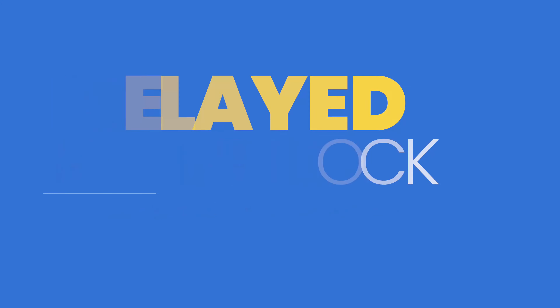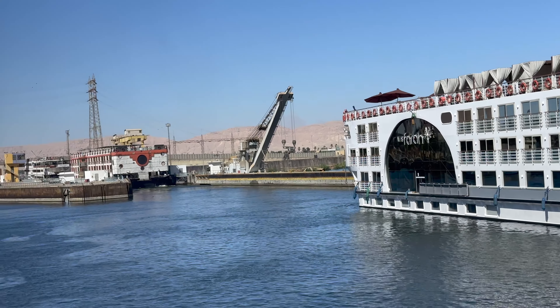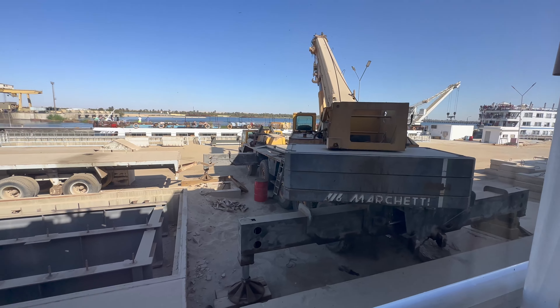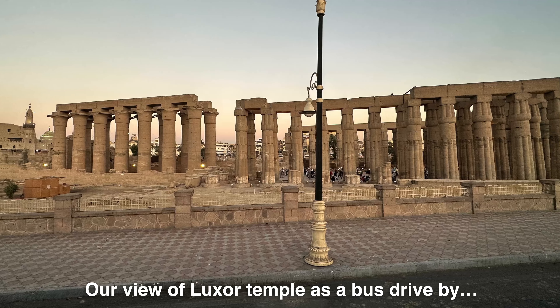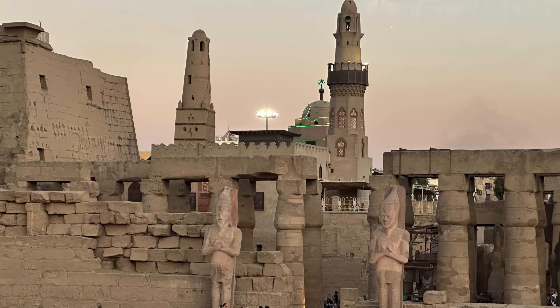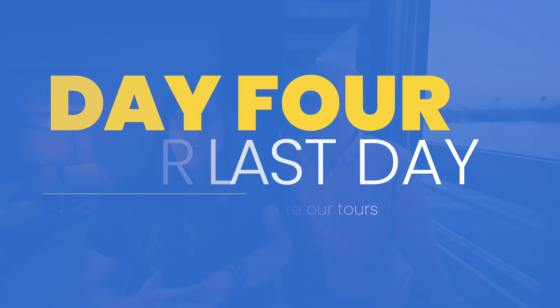Part of cruising the Nile is navigating the locks — there's only one major lock, and ships must queue in both directions, which delayed our journey. Our guide worked hard to make sure we fit in as much as possible. Luxor Temple is newer than Karnak and was constructed over hundreds of years by multiple pharaohs as a coronation and burial site.